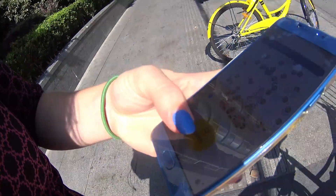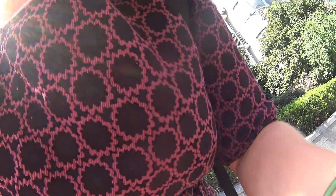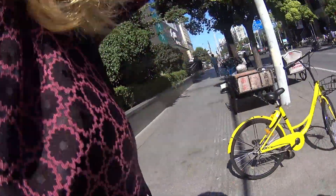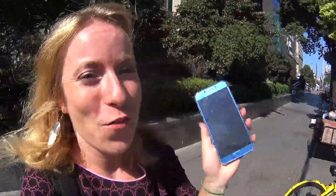I downloaded the app for the Ofo bikes and I really want to try that. With this code I just unlocked this bike and we can take it wherever we want. We're not going too far, just to the supermarket, but yay — Ofo bike!